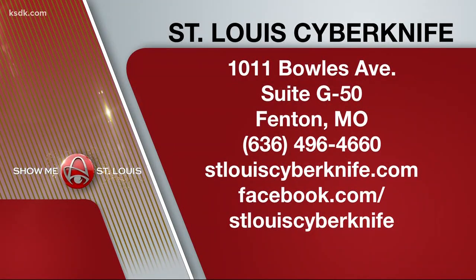Thank you for being here with us today on Show Me St. Louis, Doctor. You can find more information on your screen before you make your final decision. Consider CyberKnife treatment for your prostate cancer — never hurts to get a second opinion.